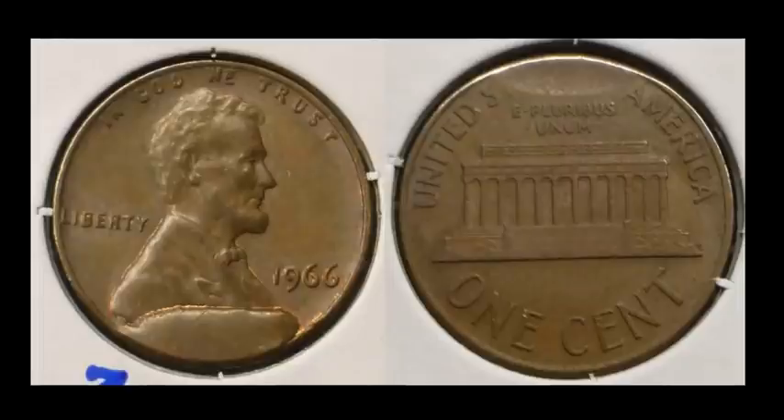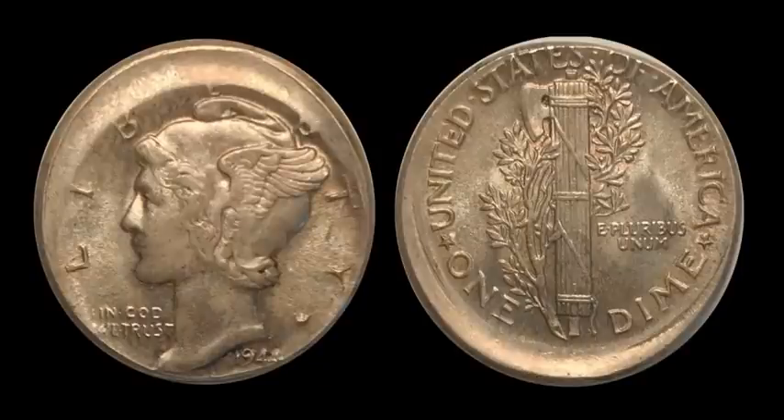Here's a really nice ungraded 1944 Mercury dime struck off center by about 10 percent or a little more. This one sold for $200. It's so rare to see these older obsolete-design coins ungraded — whether it's buffalo nickels or Indian head cents off center by 5–10 percent, they're usually always in a slab. It was refreshing to see a coin like this. It was probably purchased as an off-center coin at one point and just never got graded.